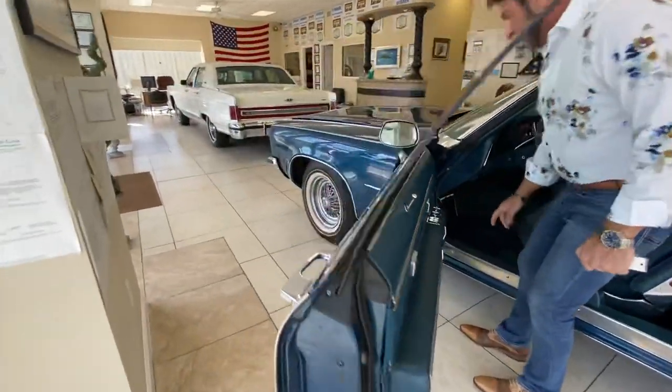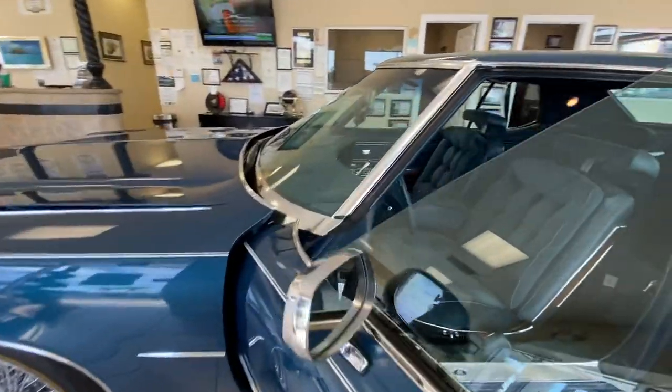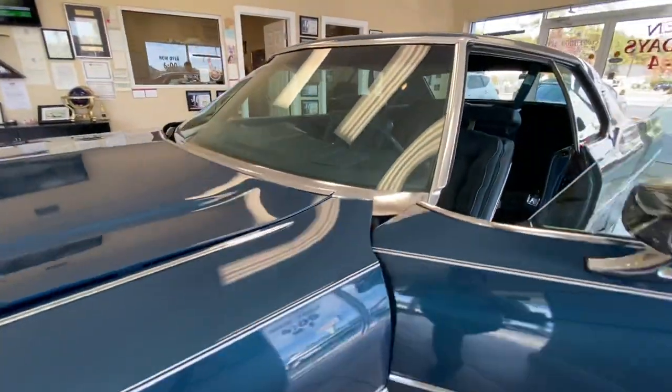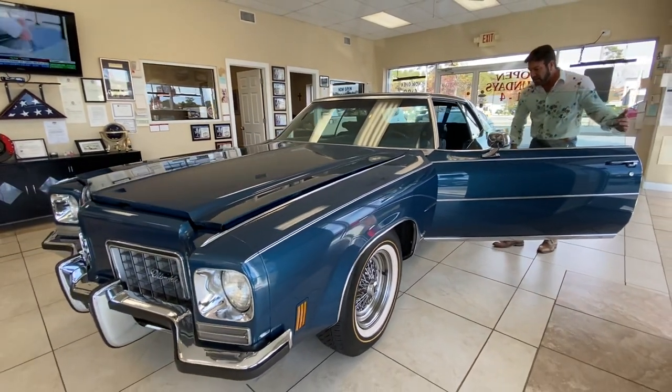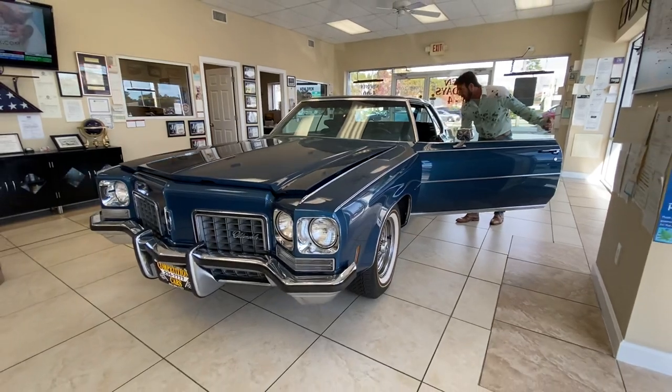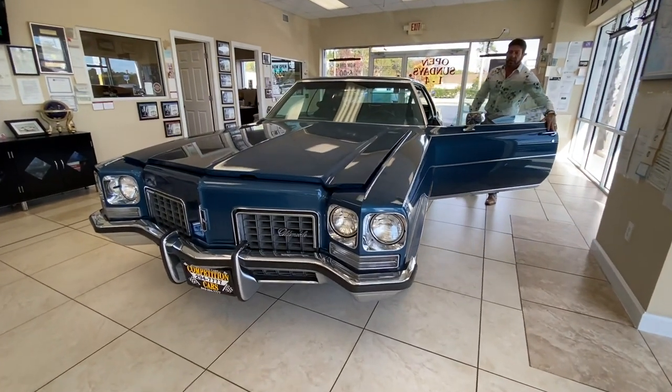Everything else in the car — from the power seats, the power windows, to the power mirrors — all works like it should. The air conditioning is cold; we fixed and took care of that.